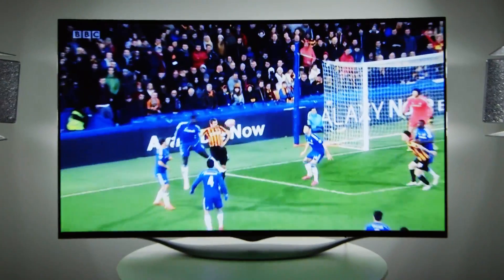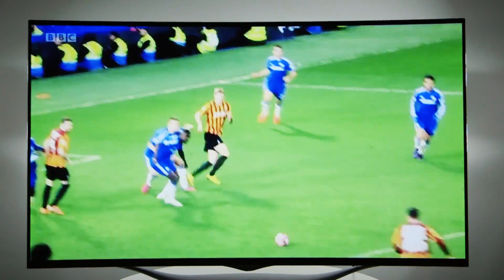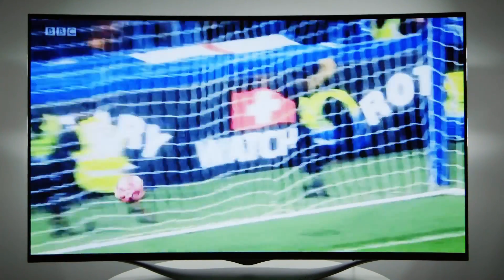Motion displays well on OLED TVs, with hardly any blurring, even with fast moving action such as sports or blockbuster films.